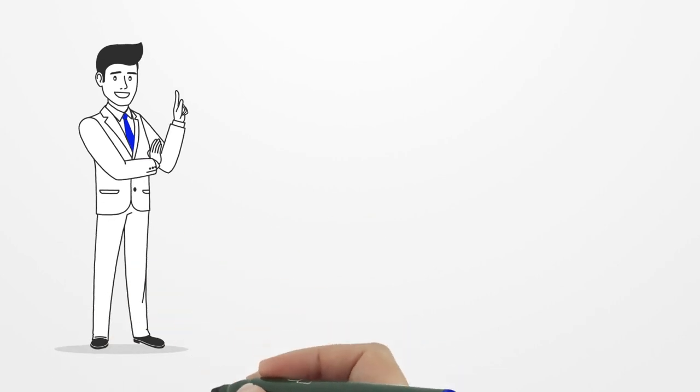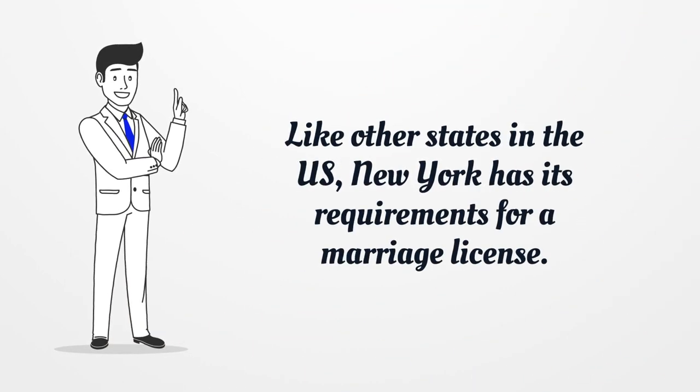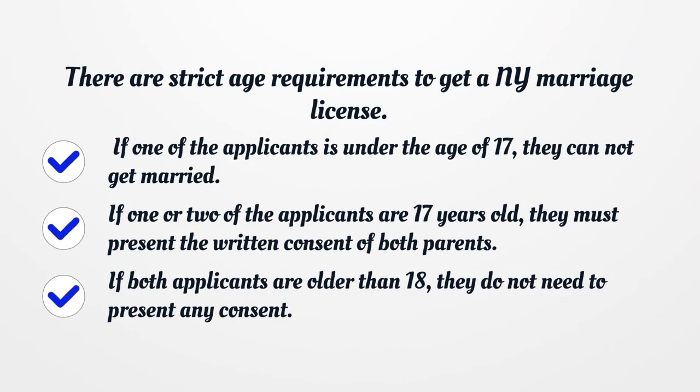Like other states in the US, New York has its requirements for a marriage license. There are strict age requirements to get a NY marriage license. If one of the applicants is under the age of 17, they cannot get married. If one or two of the applicants are 17 years old, they must present the written consent of both parents. If both applicants are older than 18, they do not need to present any consent.